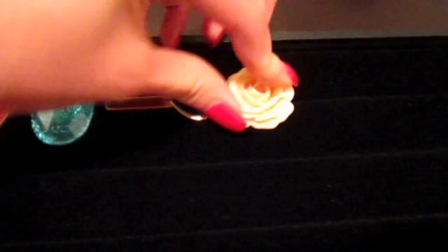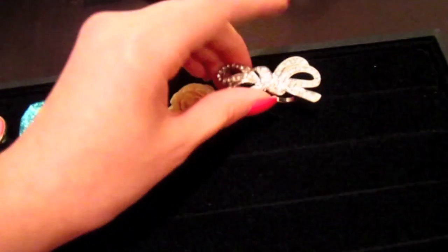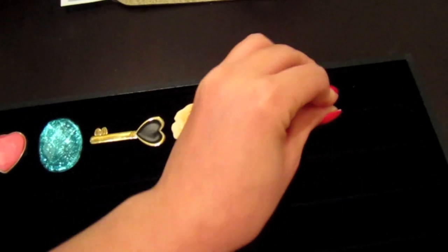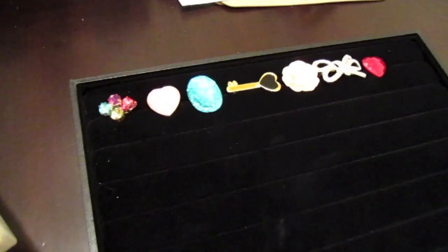It's really nifty — it was only about seven or eight dollars at Michaels. They also have other jewelry holders, like a necklace holder and a bracelet holder, but I really wanted something specifically for my rings.